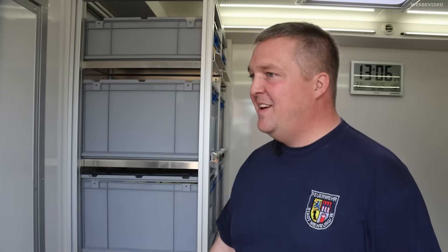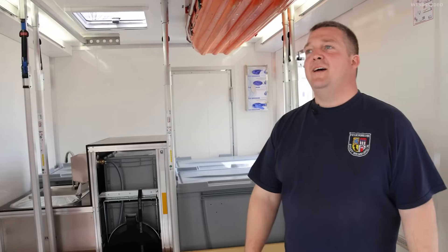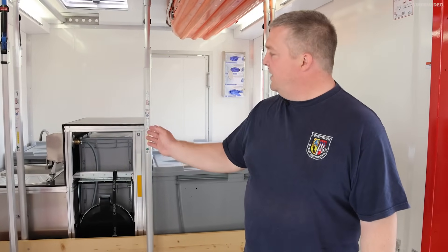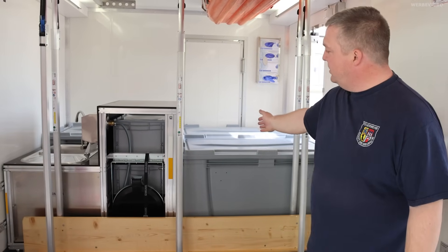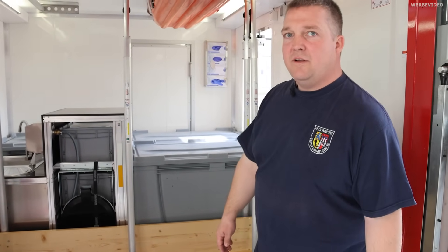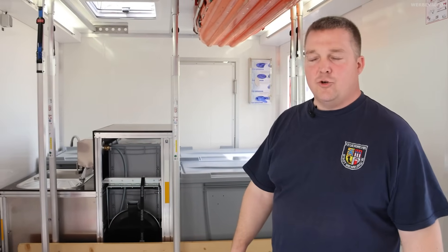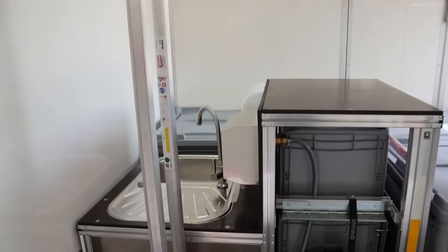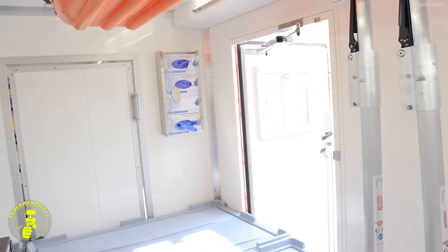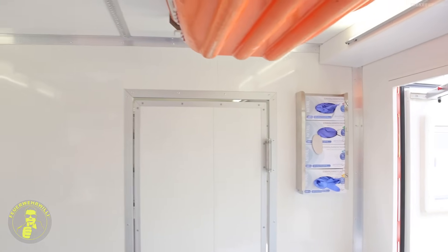Mich interessiert natürlich jetzt der Ablauf als Einsatzkraft. Ich komme als AGT vom Einsatz – wie läuft das ab? Die Einsatzkraft kommt zum Container, reinigt sich einmal grob, Hände waschen, Gesicht waschen, zieht dann die Einsatzkleidung aus, tut die in diese Boxen rein und bekommt dann einen Trainingsanzug ausgehändigt und ist quasi schon mal sauber. Das Personal, was diesen Container betreibt, hat im Einsatzfall einen Einwegschutzanzug an, Einweghandschuhe, Atemschutzmaske, und das je nach Einsatzlage auch noch abgeklebt oder nicht abgeklebt.